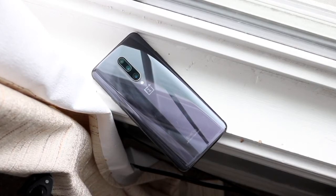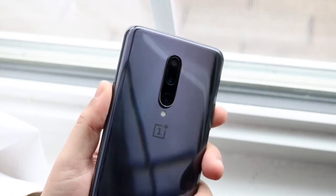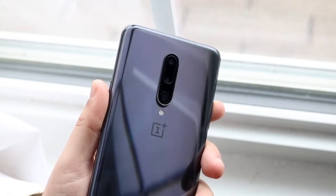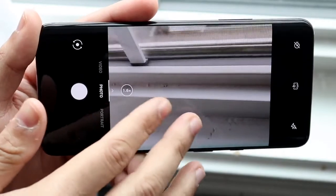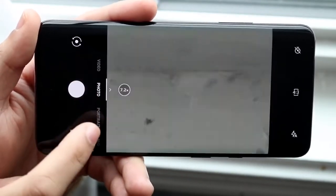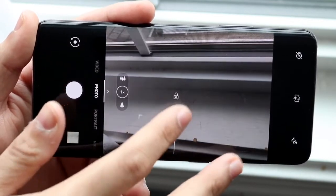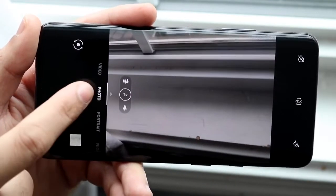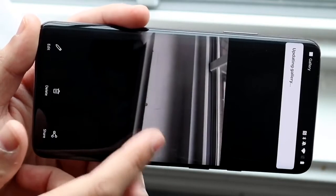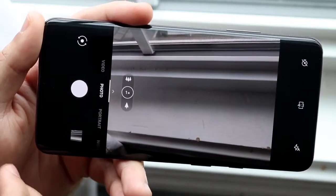On the back we have a triple camera setup — what I call the triple threat. There's a 48-megapixel wide lens, an 8-megapixel telephoto lens, and a 16-megapixel ultrawide sensor. When it first came out it wasn't the best camera, and people were comparing it to the S10 and the iPhone 11 Pro. But since then it's gotten down in price and it really isn't that bad of a camera for its age. I think it's still a pretty okay camera overall.